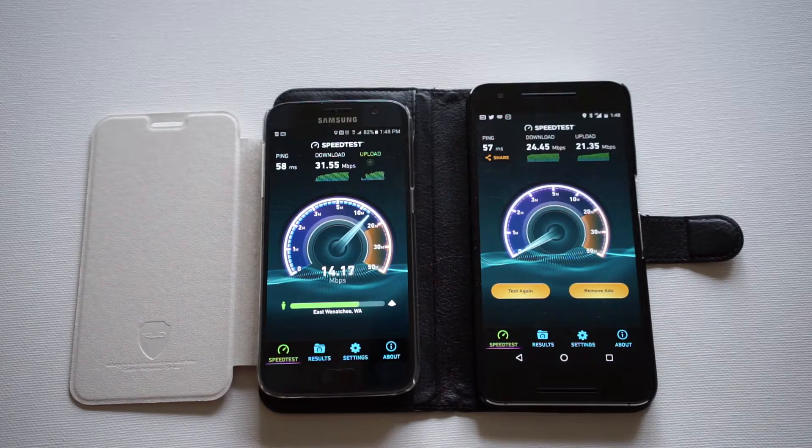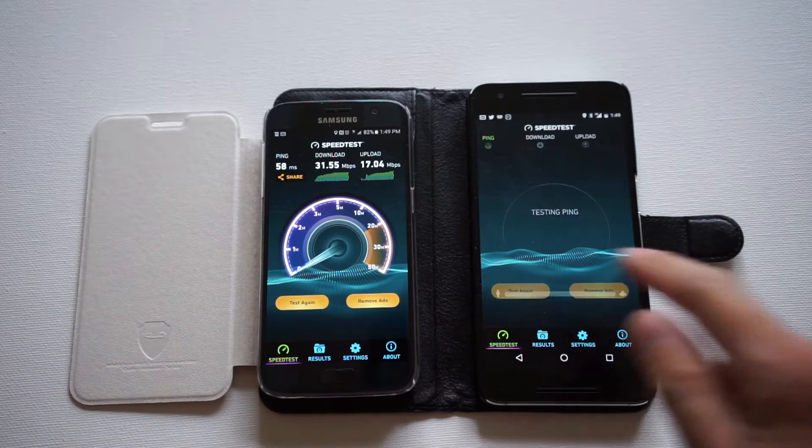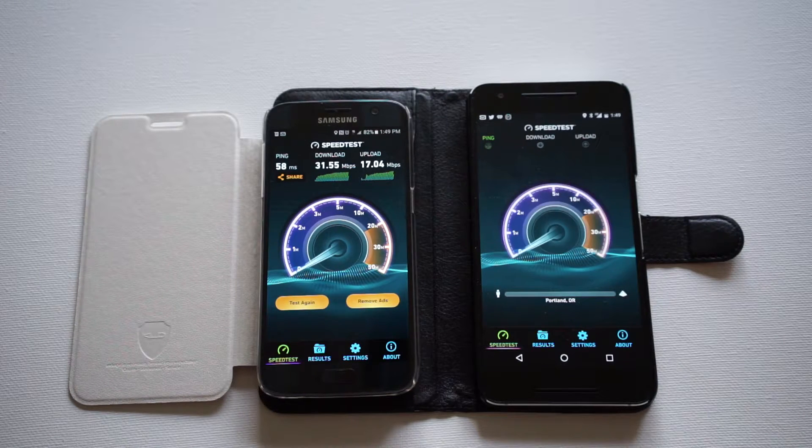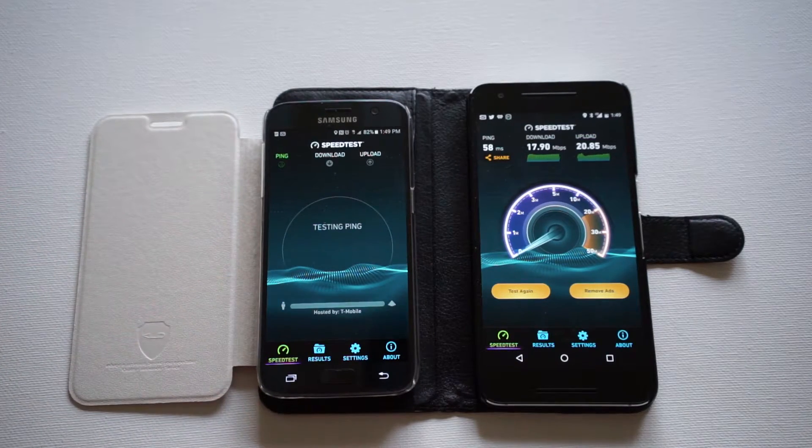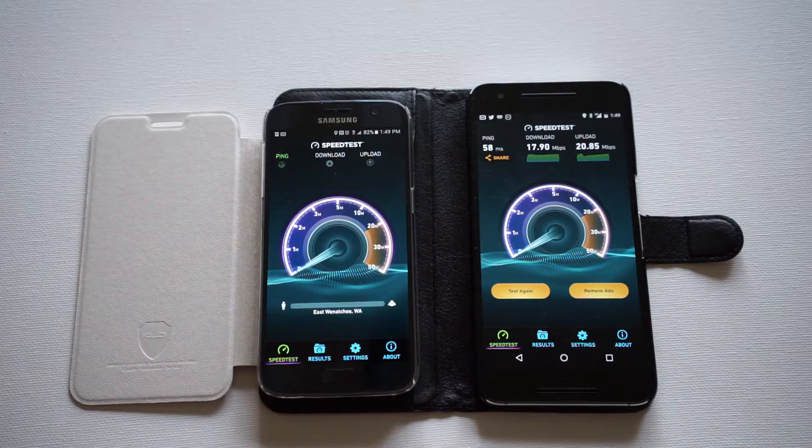So you can see the S7 — the down speed was 31 and the up speed is 17. Now let's do that again. Now you can see this one is changing, it went a little bit down to 17. In doing these tests multiple times, I've always noticed that it fluctuates. It's going to be tough to get two exact same speeds right after each other. I don't know what the variables are, but the tests always fluctuate. That was 17 down, and then this one is now back at 31 down.